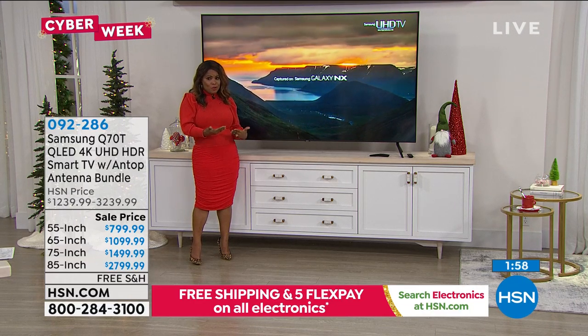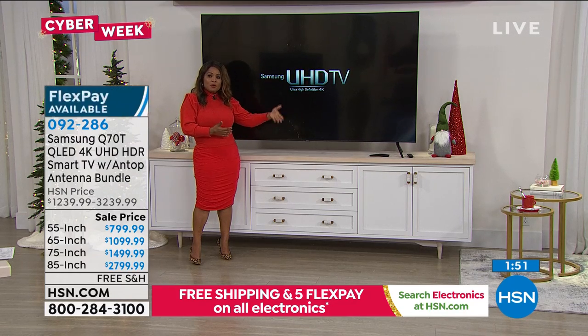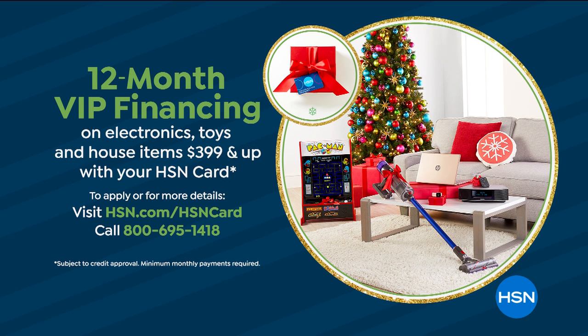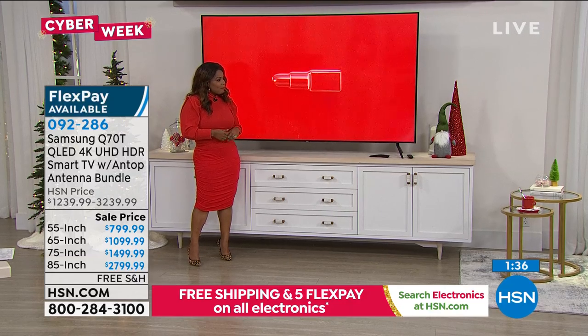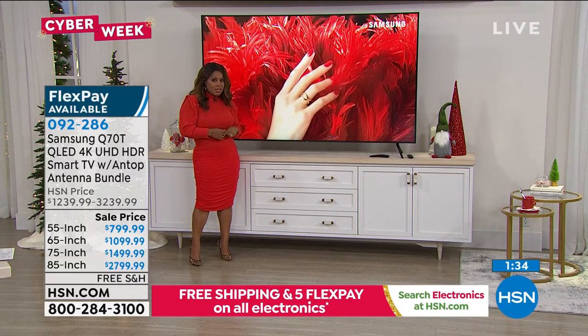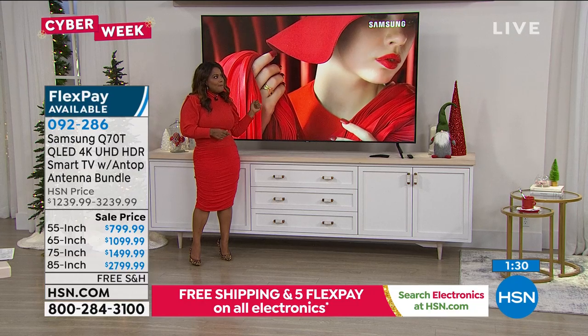We have our very own HSN charge card — instead of five months to pay, you can spread payments over 12 months. The 55-inch, which on our five FlexPay is $180, with our 12-month VIP HSN card turns into $66.67. And if you would like an extraordinarily beautiful television underneath your Christmas tree, buy it.